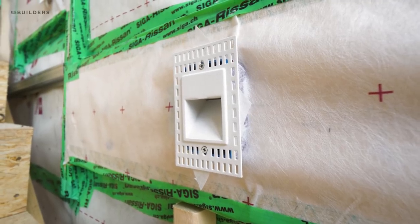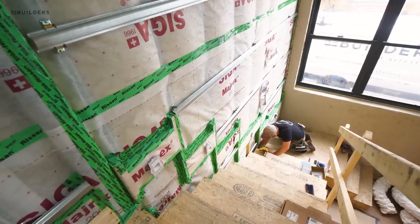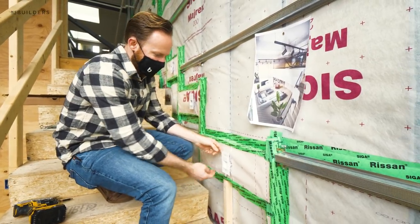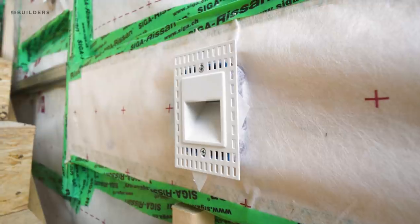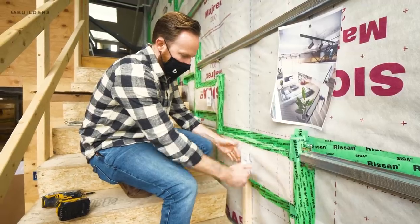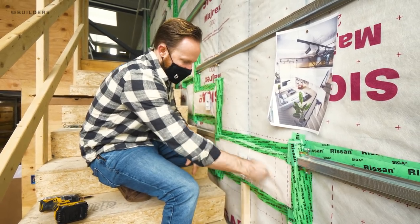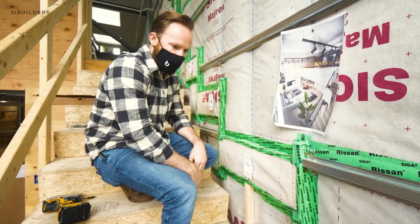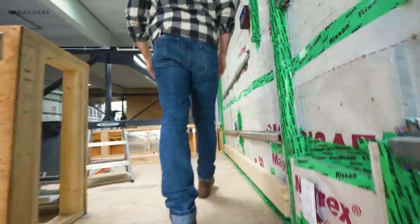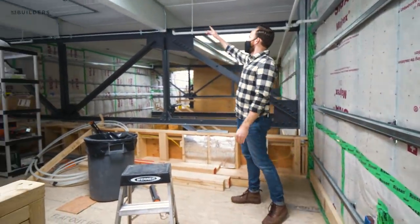We've used these before — you guys saw all the boxes going up the stairs in previous episodes. A few of you joked about being able to plug your phone in at any step. What they actually are is lights. We've installed these in preparation for the board to make sure everything is set. We'll pull these off and that will all get plastered in and painted, and they'll be nice and flush within that plaster.